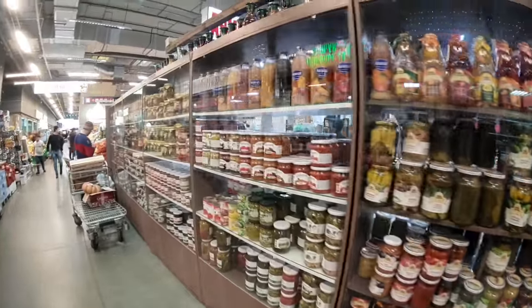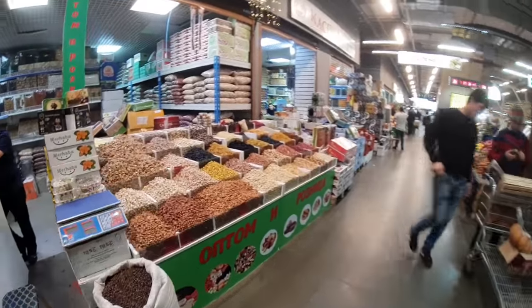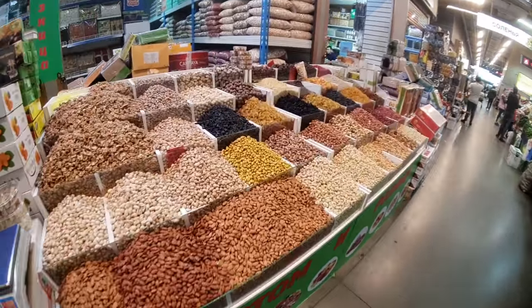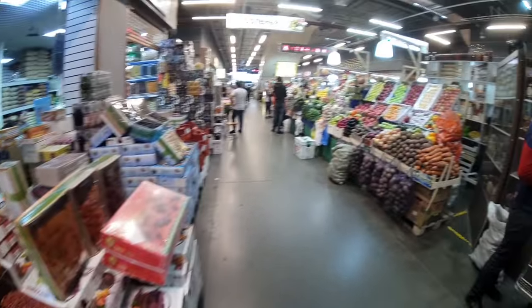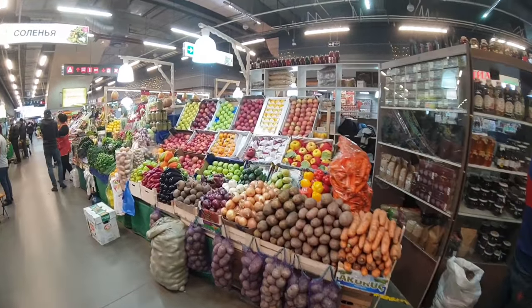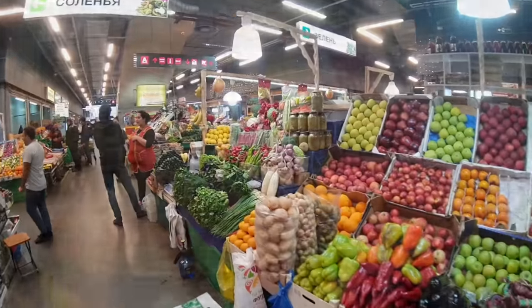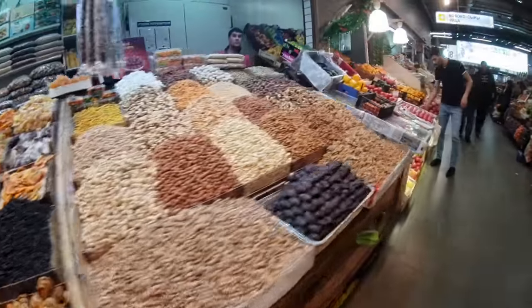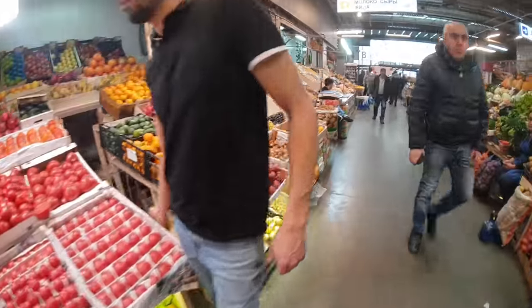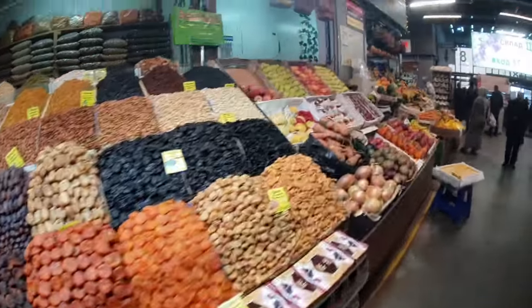If you're not into shopping, probably this video is not for you or coming here is not for you. There's really no end to how much you can see here. Here's some fruit and vegetables. We're going to go and see outside as well — there's an outdoor area too. Walking along to outside, it's just mind-blowing how many stalls there are. There's just stall after stall after stall. It's just unbelievable, really.